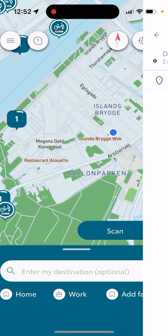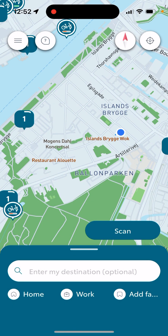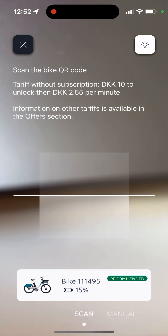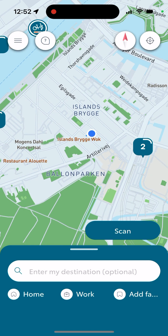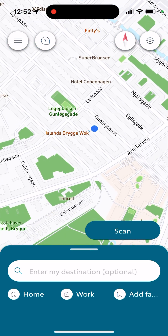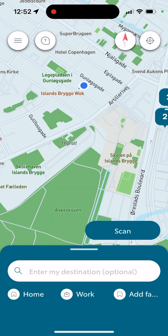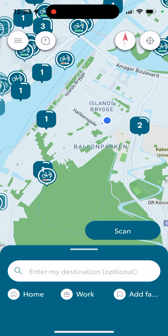You can manage your places and add some favorite places. You can also just scan the bikes. There aren't that many bikes yet for this app in the area, unfortunately, but there will be more bikes soon.